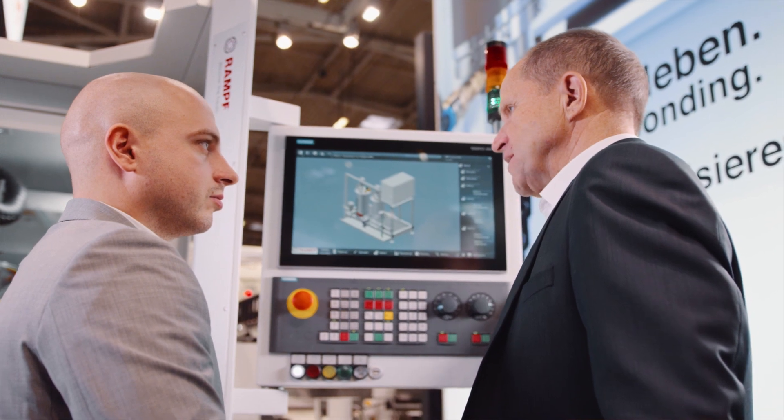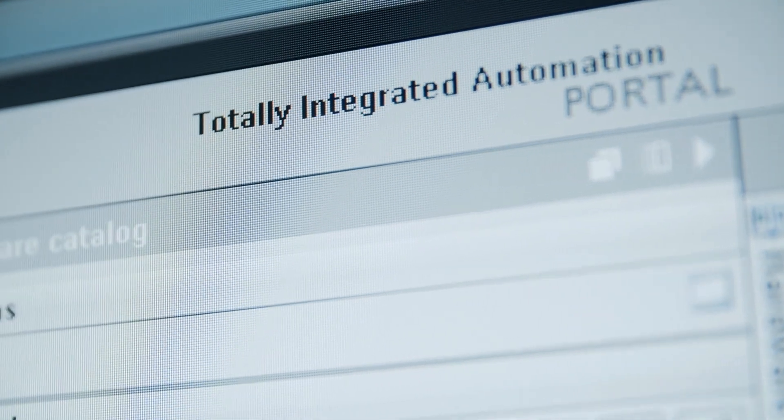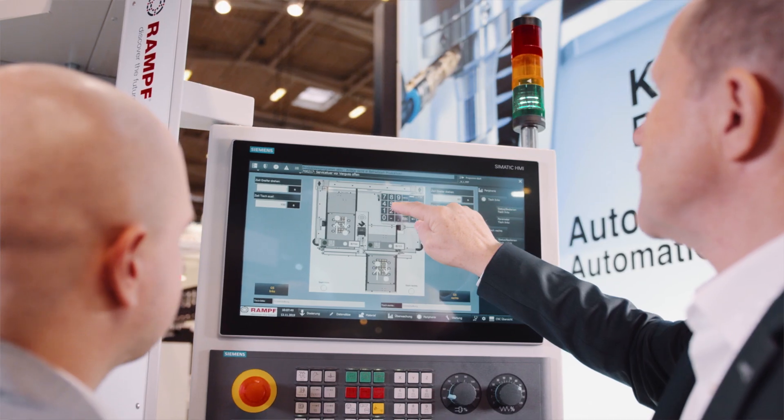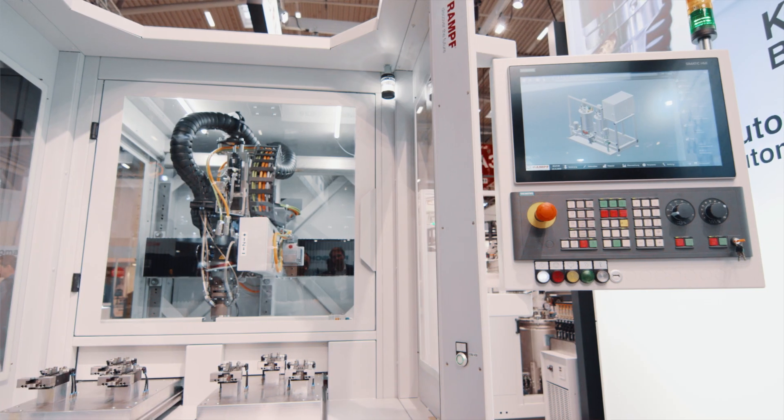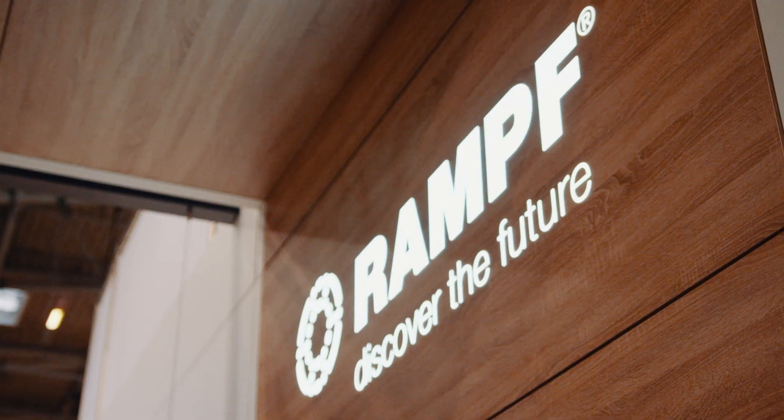Thanks to the consistent engineering process in the TIA Portal, we can map the entire automation environment, from planning and engineering to operation. This allows for quicker and more cost-efficient commissioning and reduces the delivery time of our machines.